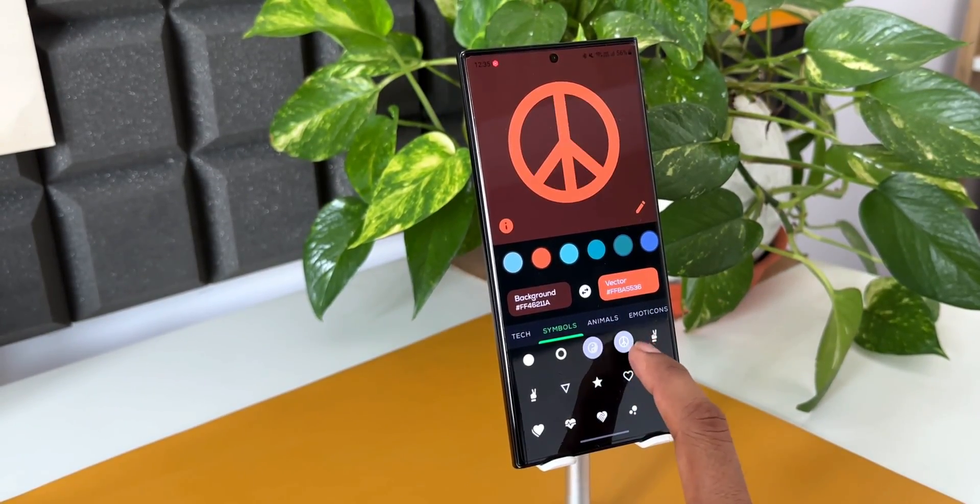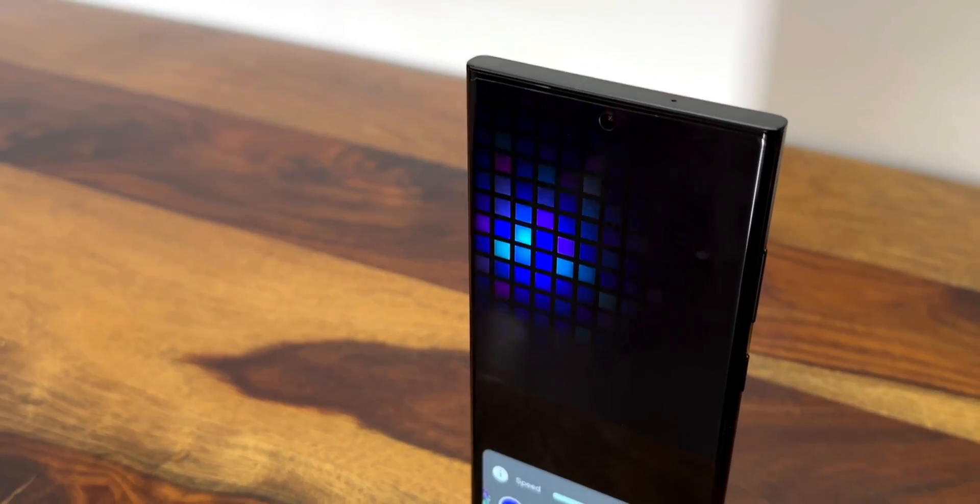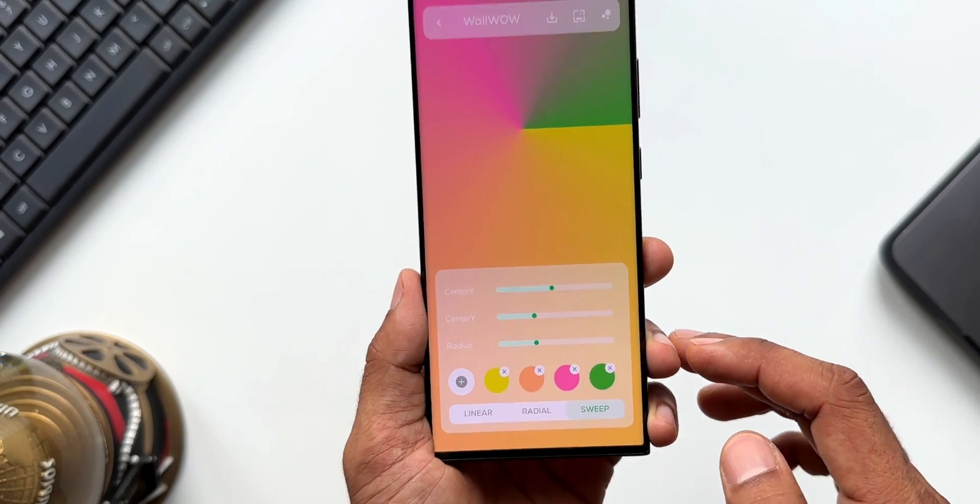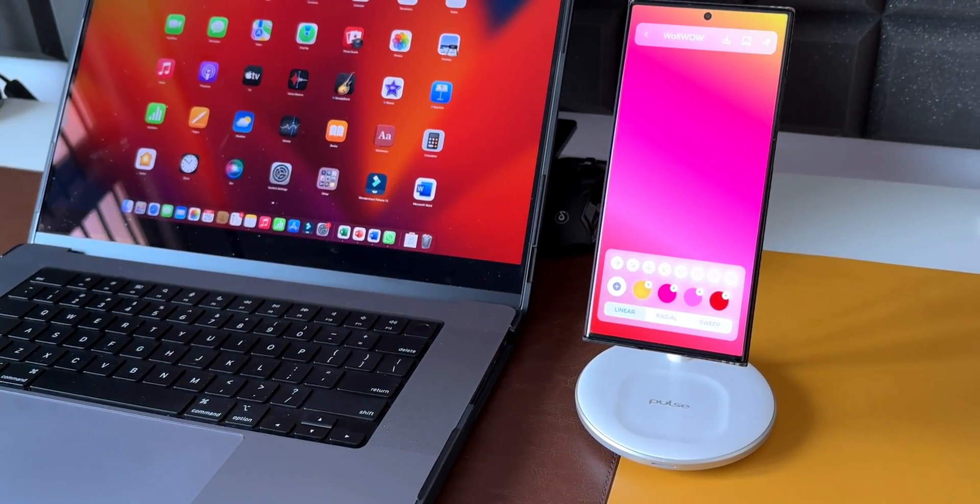Before we deep dive into this application, I've also posted another video about a wallpaper application called Wall Wall, which is also from the same developer. I request you guys to take a look at that video as well — I will link it up in the description. It's another brilliant wallpaper app from this developer, so do check that out.